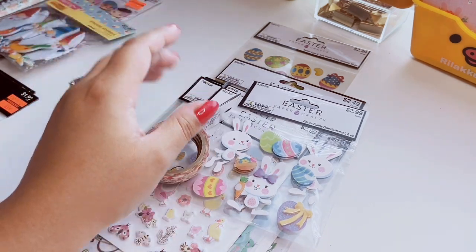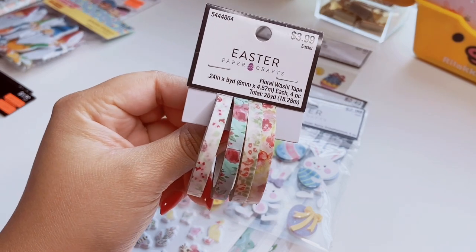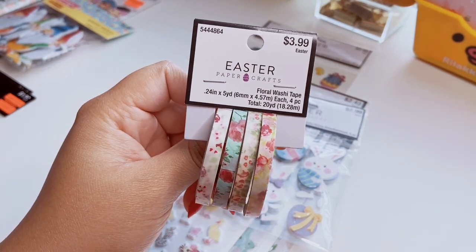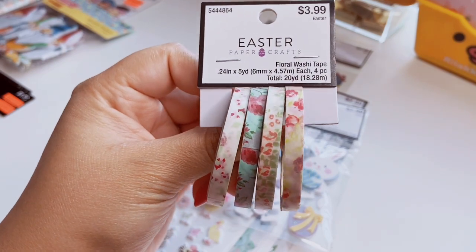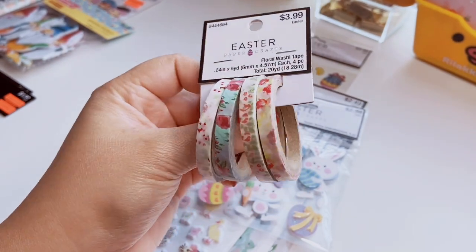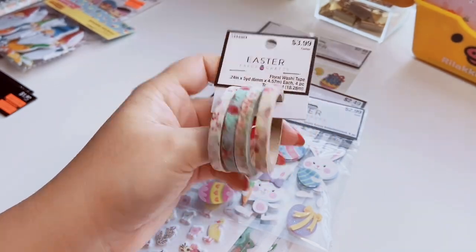The rest of this group are Easter stationery items — they were about 60% off so I literally bought every single one I found. I also found a set of four floral washi tapes, originally four dollars. There are different floral prints — I love the rose one with the mint color and the little ditzy flowers.